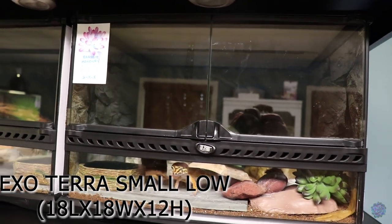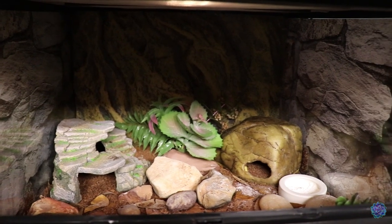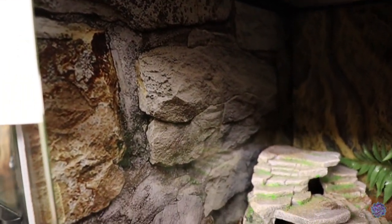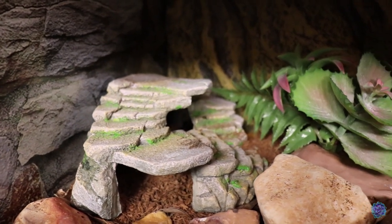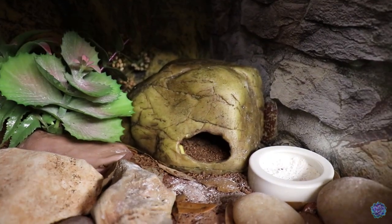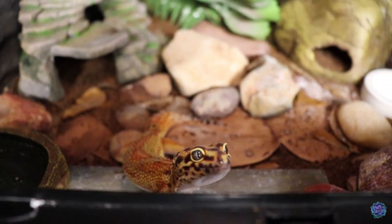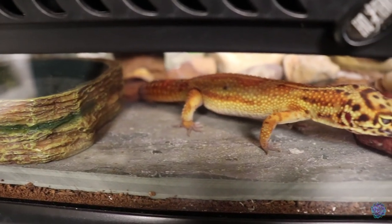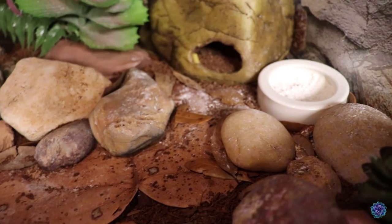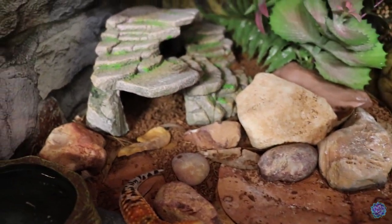Branch's enclosure is the Exo Terra small low, measuring 18 inches by 18 inches by 12 inches. Here's his name tag with his type and birth date. The sides have similar stone background decorations in different colorations. His hot side has a rock hide with stairs he loves to climb, a centerpiece decoration we made, and some large rocks. On the cool side is a cool and humid hide with eco earth that he also uses as his toilet, and his calcium dish. In the front left is his water dish, a slate tile piece for eating, and another homemade decoration. I use the same substrate as Twigs — eco earth with lots of leaf litter and a bunch of rocks and stones for enrichment.